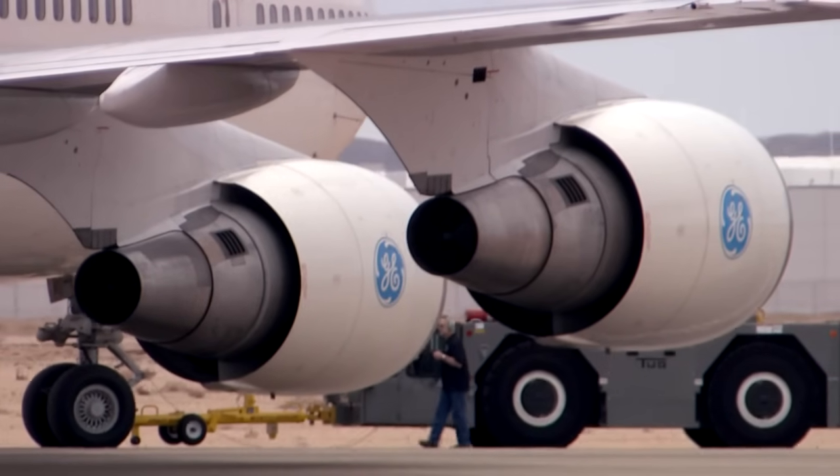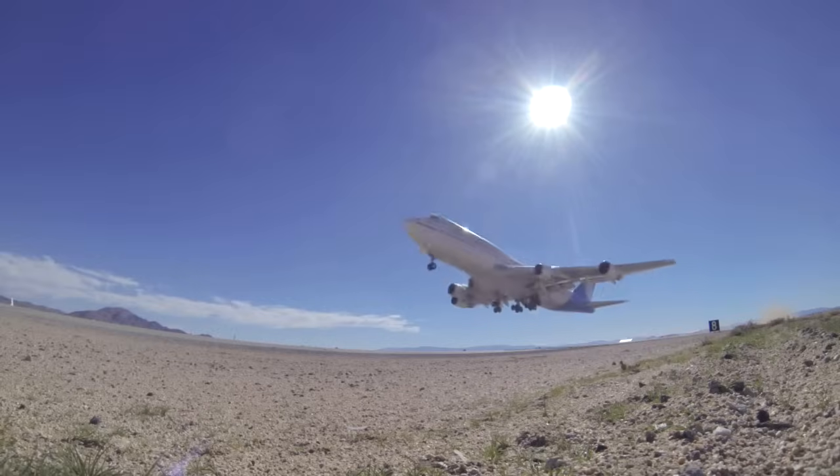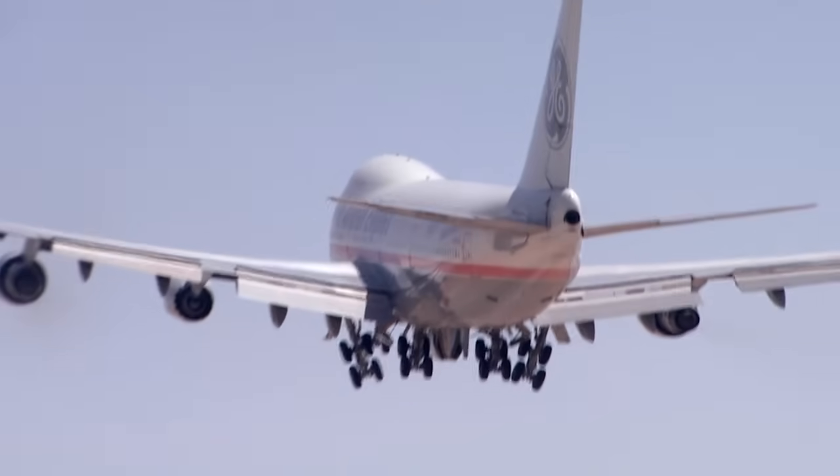We have a very big responsibility. At any moment, there are many people flying in the sky. And as we say here at GE, it is our job to lift people up and bring them home safely.